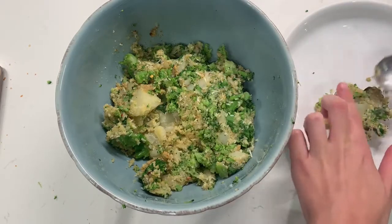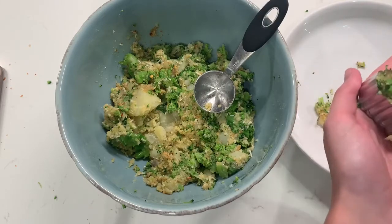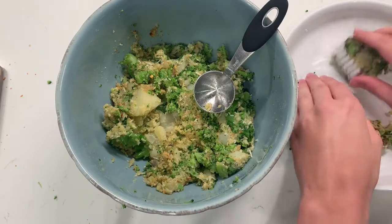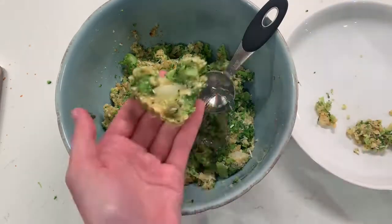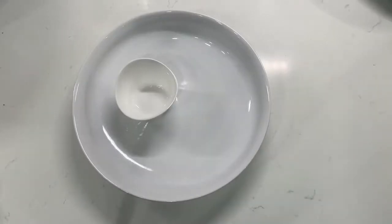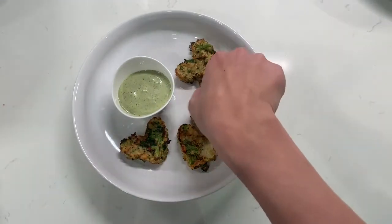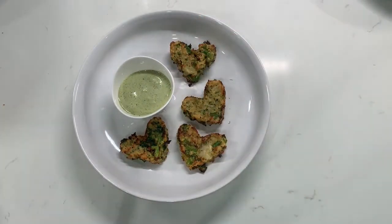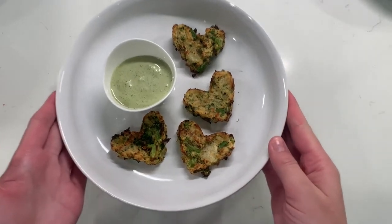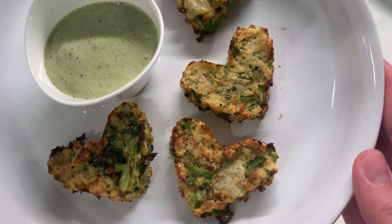Then you can shape these up into whatever you would like. I used a heart-shaped cookie cutter since Valentine's Day is right around the corner. Add these into an air fryer at 350°F for 10 minutes, or you can do it in the oven for about the same time — you won't get the same kind of crisp but just make sure they are done all the way. I plated these up with a little bit of green goddess aioli, but you could do whatever sauce you'd like. These are really, really good.